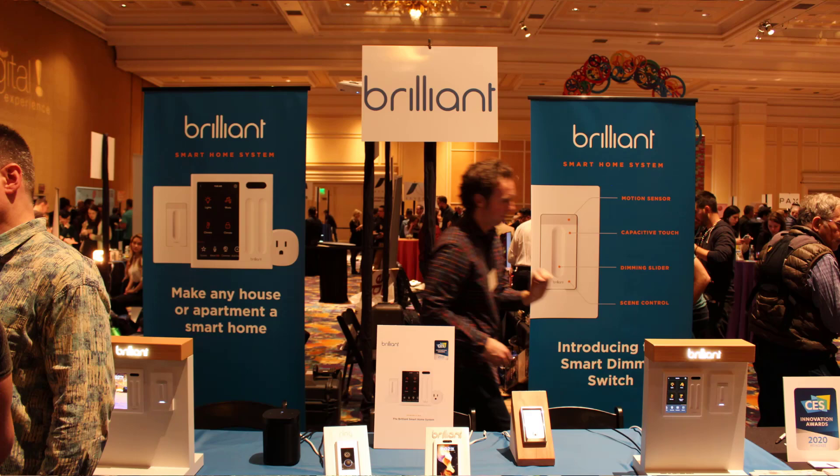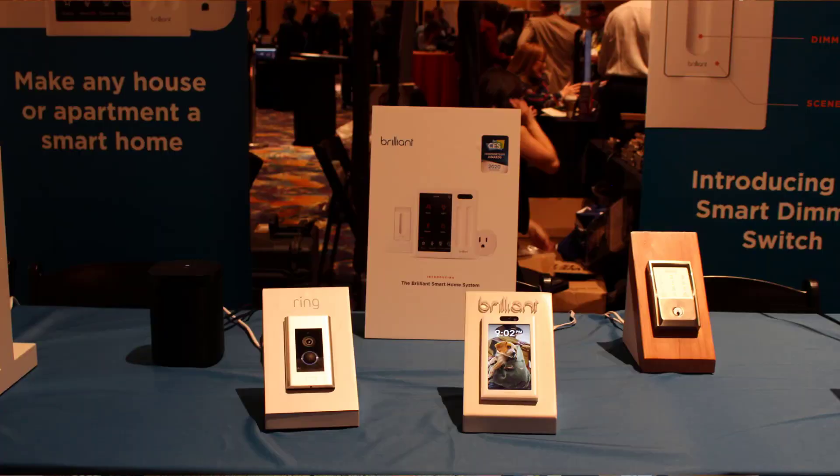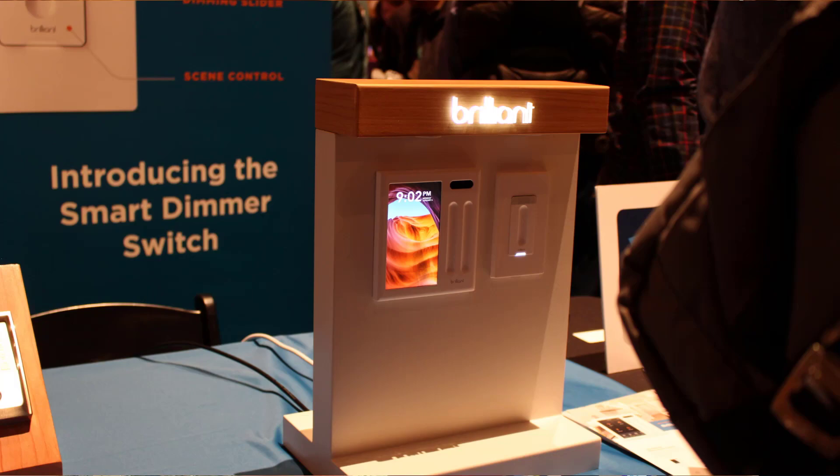Hi, I'm Aaron Emigh, co-founder and CEO of Brilliant. We make the Brilliant smart home control, which gives you touch and voice control over all of your smart devices. Today we're launching two additional products, including the Brilliant smart dimmer switch, which extends the Brilliant control's capability to provide smart lighting and scene control, plus motion control throughout the house.